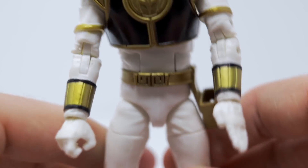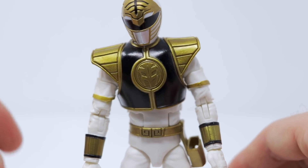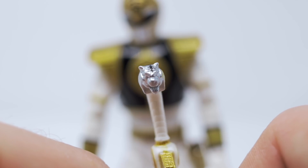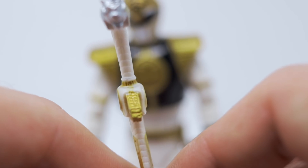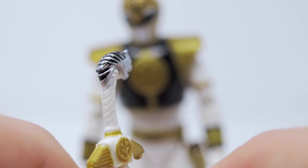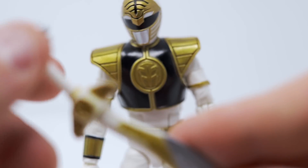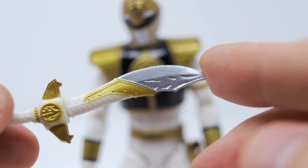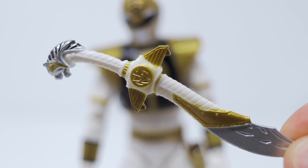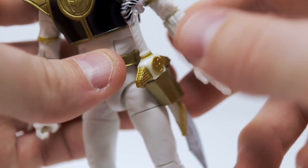These are very highly poseable figures — the Lightning Collection has tons of points of articulation. For accessories, we have Saba, who has excellent paint detail. There are very minute lines in the face, and they've colored in the black parts of the tiger mane and the gold on the coin emblem. The blade is painted silver with gold etching. They really did an excellent job with this, and it's just an accessory. Saba fits into the sheath piece of cake and looks great.